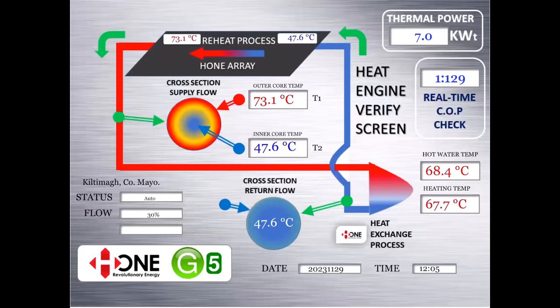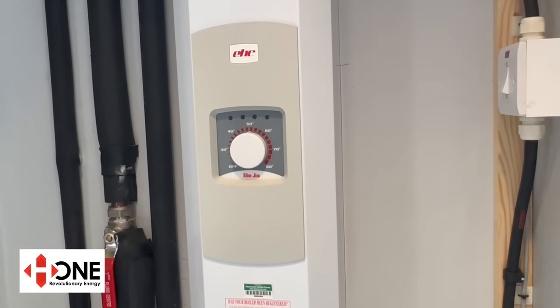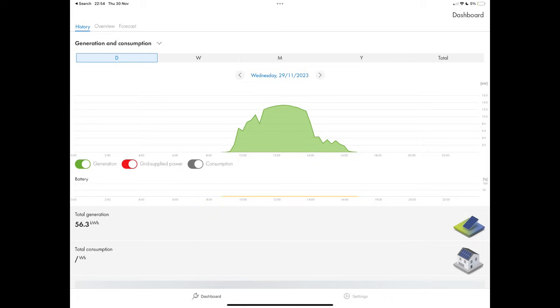This is the live data for 29th of November at 12 noon. We can see strong performance as this technology is a light harvesting technology. The system is running at 7.0 kilowatt of heat output, and the COP is high at 1 to 129. Today this house is being heated solely by the solar thermal system. As it is well below freezing each night, the home may need to top up from the electric boiler. As the home also produced 56 kilowatt hours of its own electricity today and stored it, it could easily run the electric boiler for 21 hours at no cost.